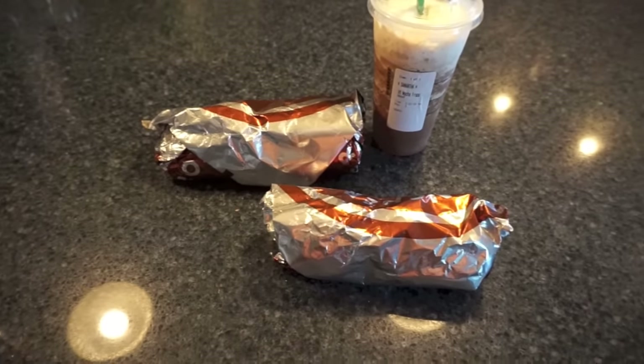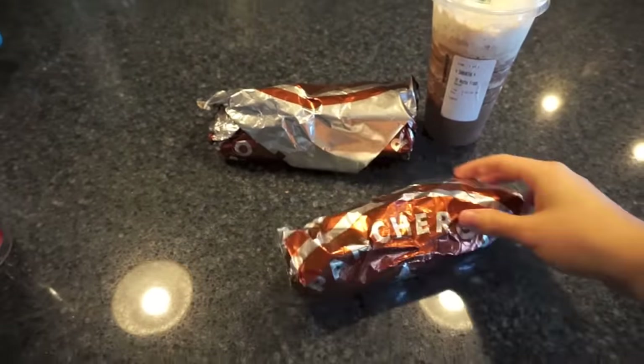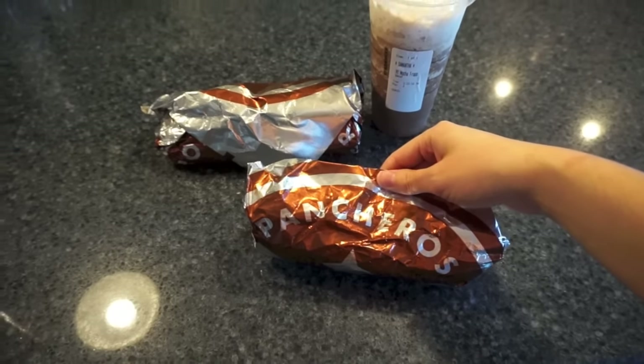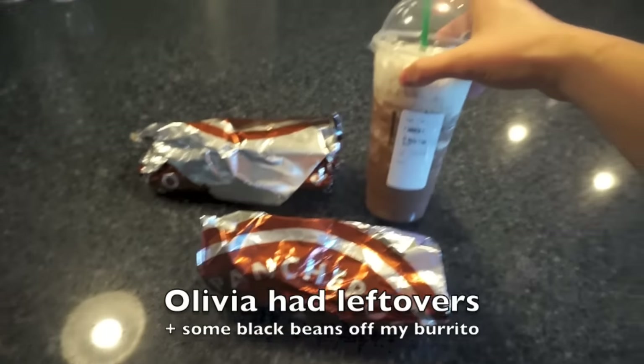A new restaurant opened up on our side of town so we went to Pancheros — I'd never heard of it until we moved here. We both got steak burritos with veggies. And then I also got a Starbucks.